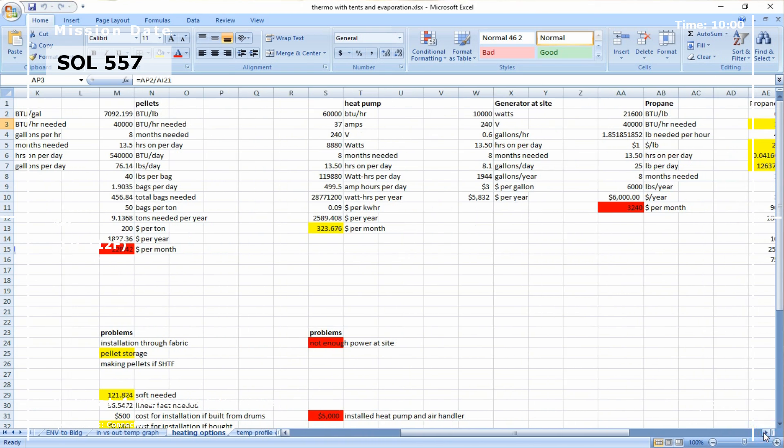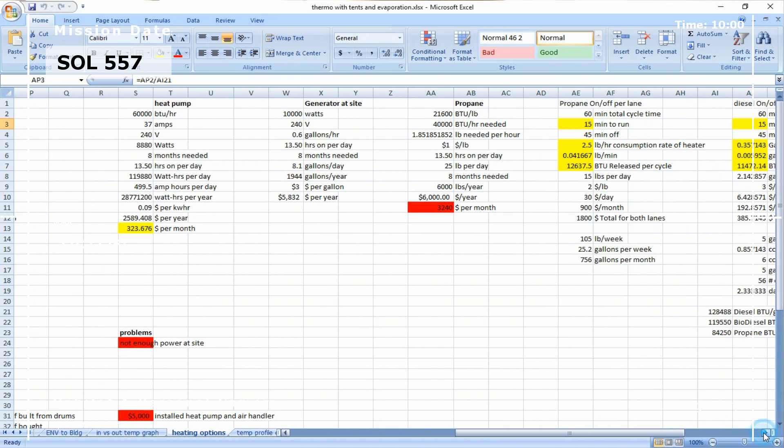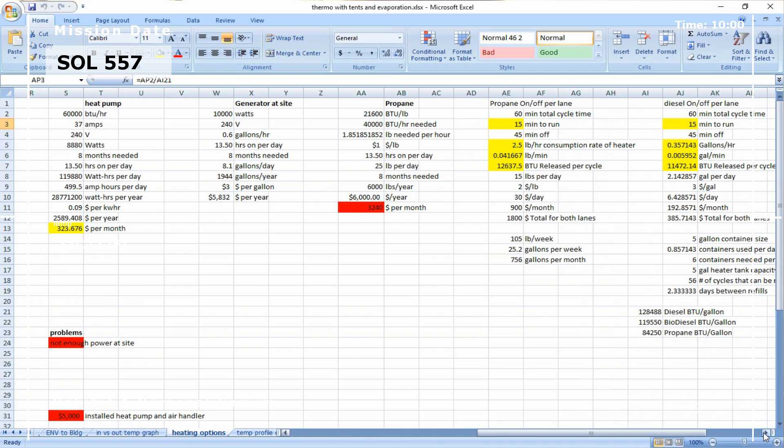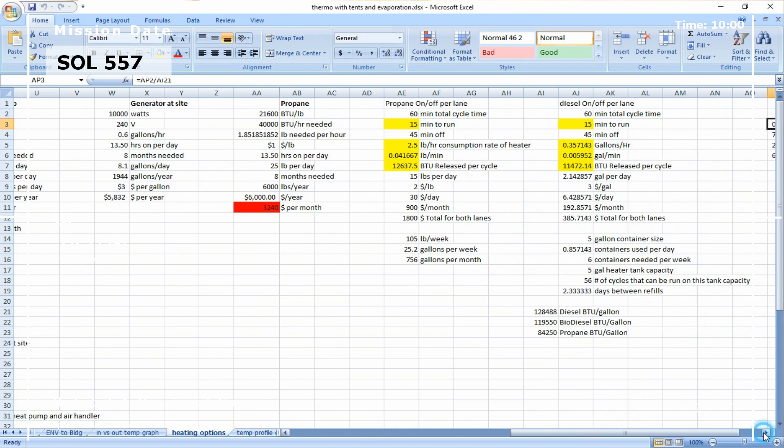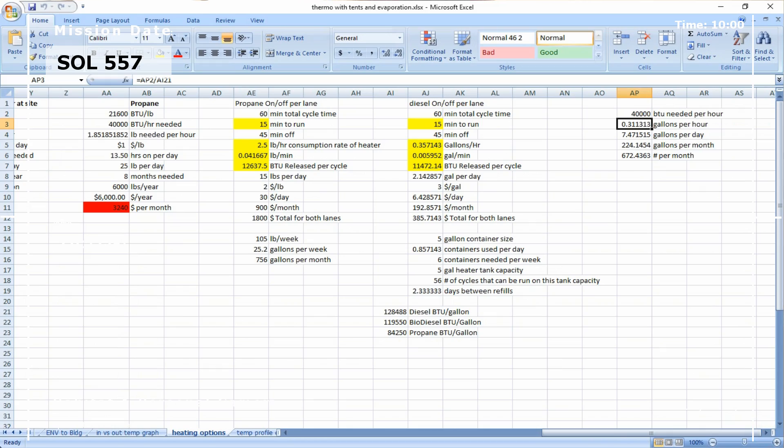It consumes about six pounds of propane per hour on its medium setting, which is where I put it. Depending on how many cycles I would need to do per day, we're looking at up to 20 pounds of propane per day. At a dollar per pound — which is really, really low for propane — you're looking at being over $20 a day. And then you have all of the days of the month that you're going to be running this. So you're looking at significant costs to keep those propane heaters running, even if you're cycling.